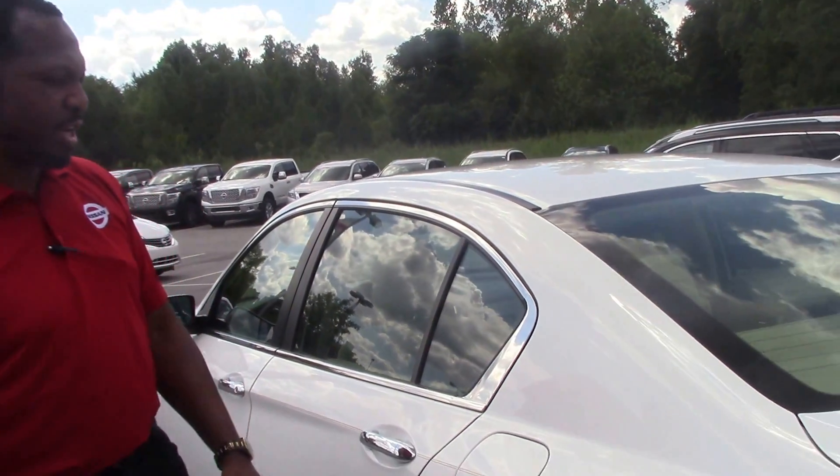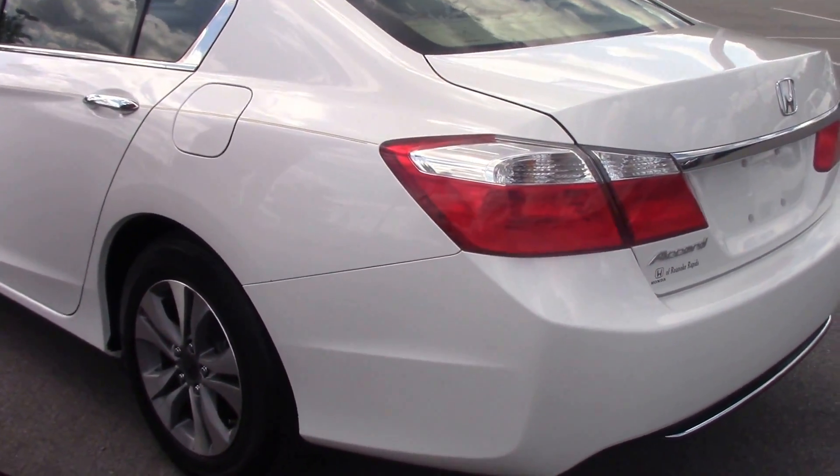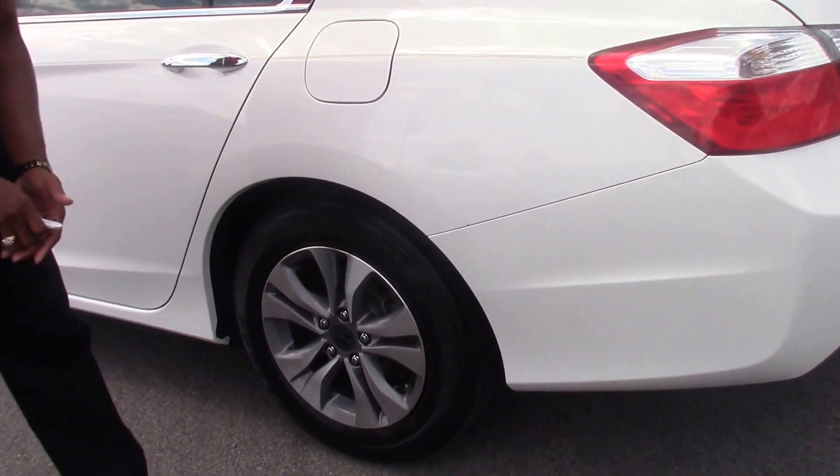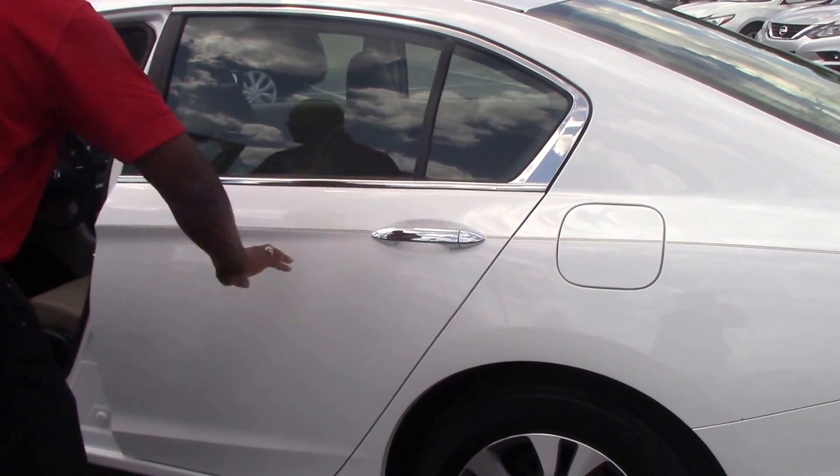As you can see, the exterior color of this vehicle is white. It is a pre-owned vehicle. You also have 16-inch tires, alloy rims, and chrome on the door handles all the way around the vehicle.